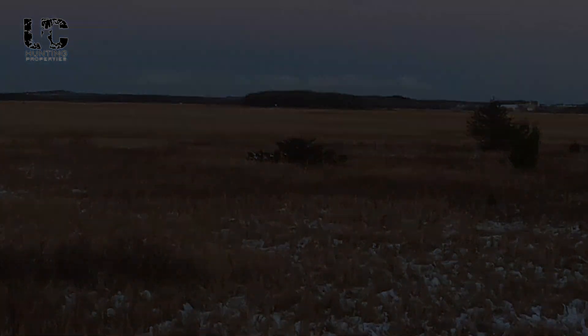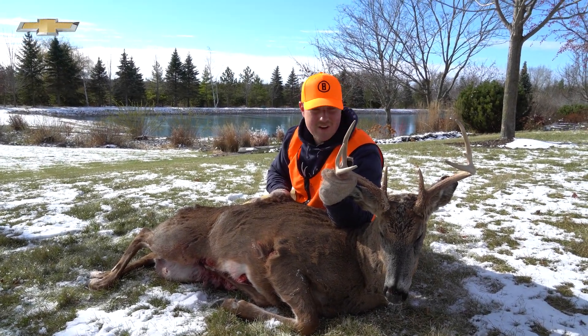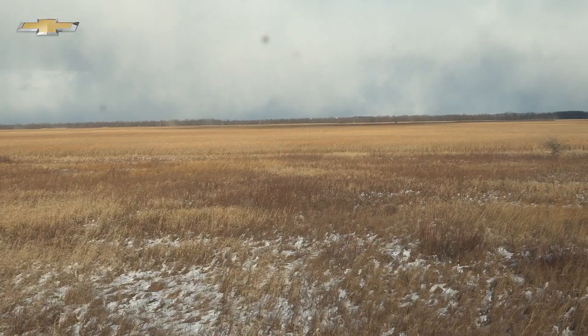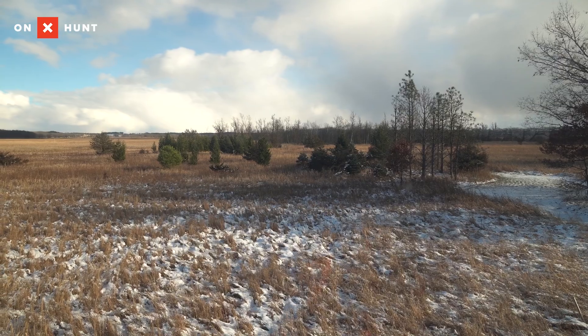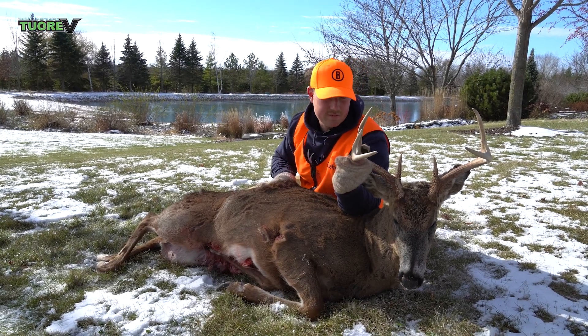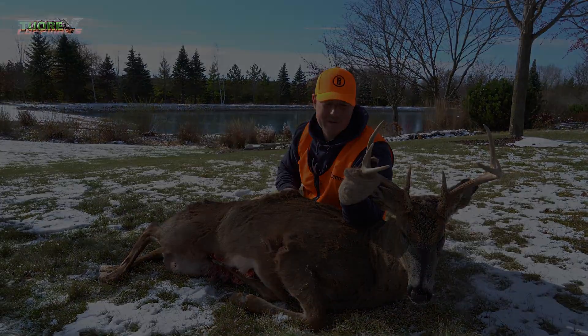This is going to put the exclamation point on the 2022 gun season here in Wisconsin. What an awesome year — it's really been a roller coaster. When this buck stepped out of the marsh yesterday, I noticed he had a pretty bad leg. It's always in the best ethics to put an animal down that you can tell is suffering, especially with the harsh winter coming up.